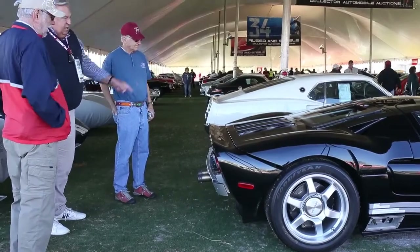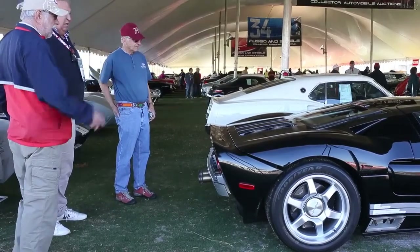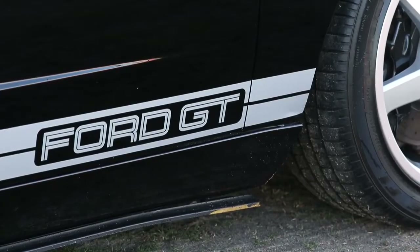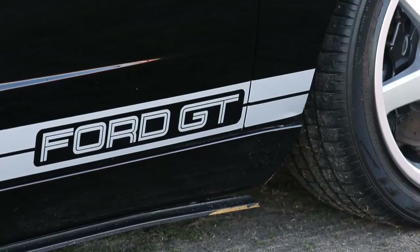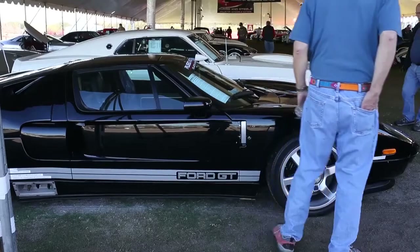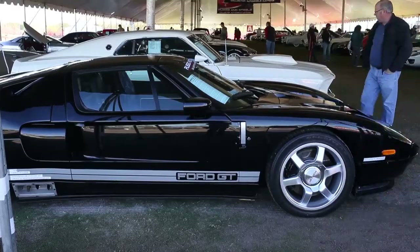Today we're standing in front of an incredibly important piece of Ford Motor Company history. This is the original prototype for the Ford GT. Of course, the Ford GT is one of the most important supercars currently on the market — they're appreciating like crazy, one of the hottest vehicles you can find anywhere. This is the first fully functioning prototype ever created by Ford Motor Company.